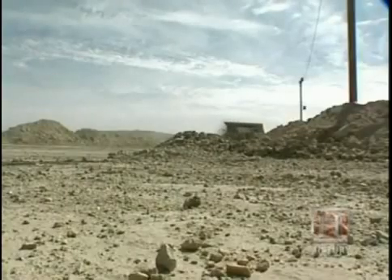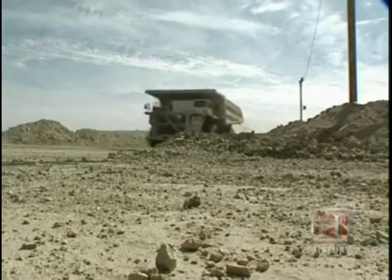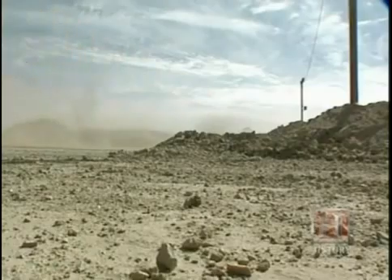For now, the 930 is at the top of the heap for big trucks, literally towering over every other truck in the industry.